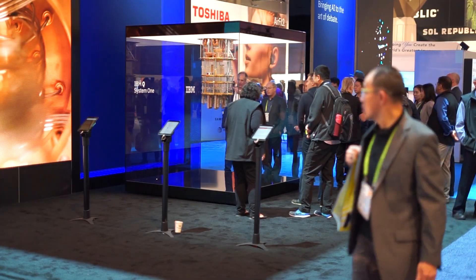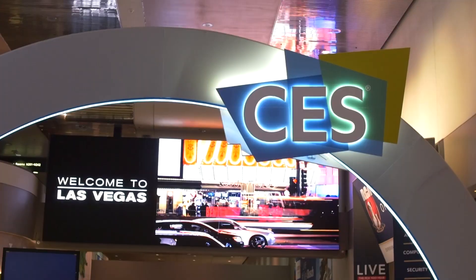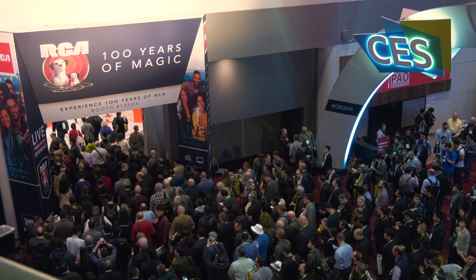Reporting for IT World Canada, I'm Brian Jackson. Subscribe to our YouTube channel for more videos from the world's largest electronics show. Thanks for watching.